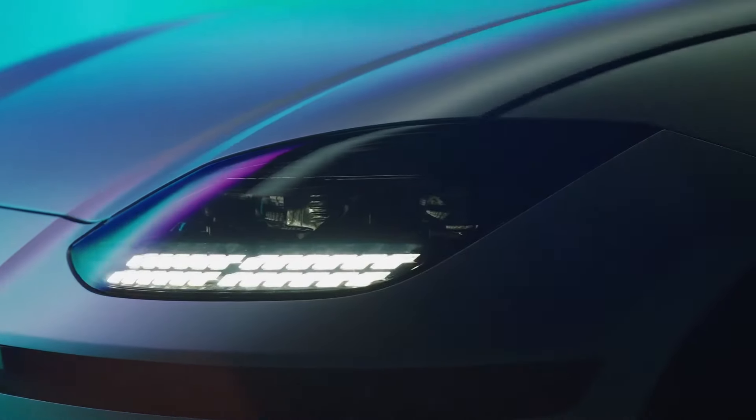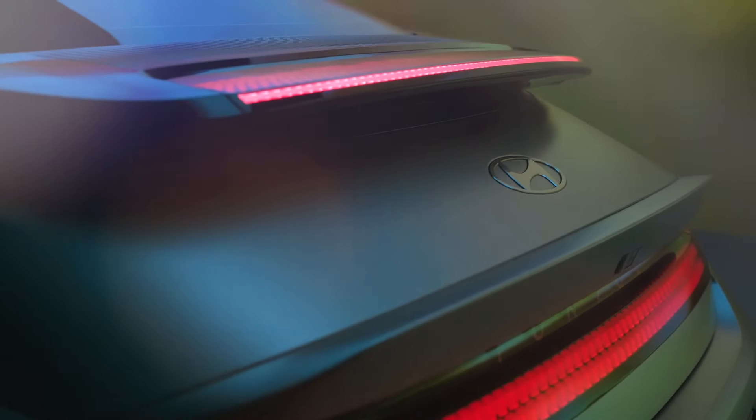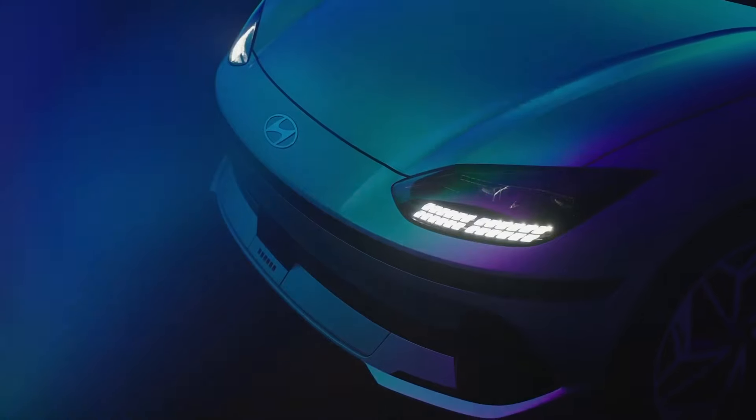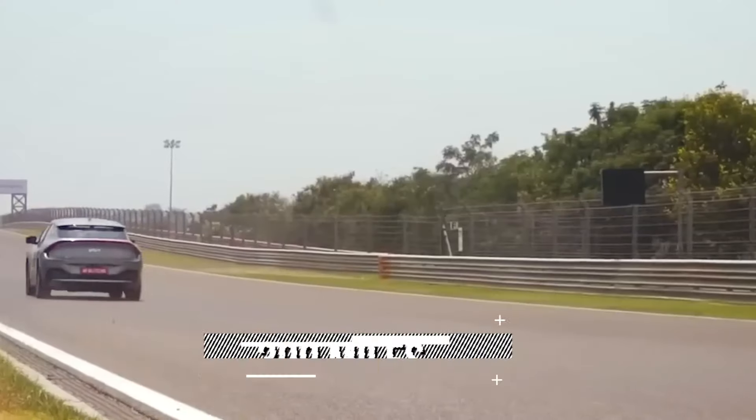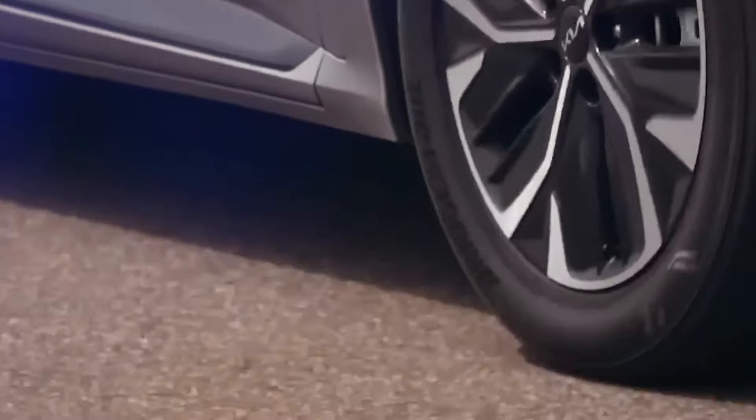Number eight: Hyundai Ioniq 6. The Hyundai Ioniq 6 is a new electric car that is part of the Ioniq sub-brand, which focuses on eco-friendly vehicles. It is a mid-sized sedan with a sleek and futuristic design featuring a low and aerodynamic shape. It also has a smart glass roof that can generate electricity from the sun and extend the driving range. The Ioniq 6 can travel up to 300 miles on a single charge.